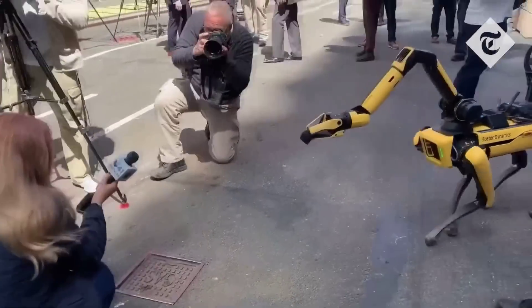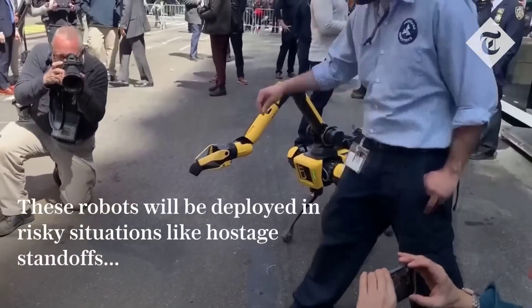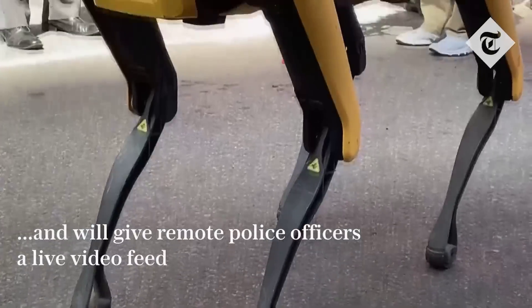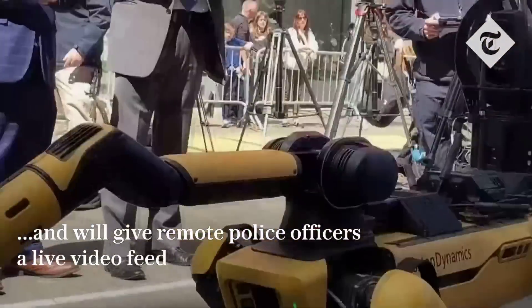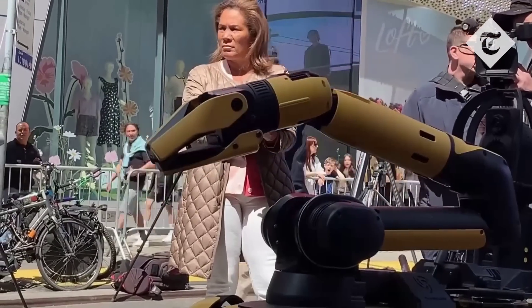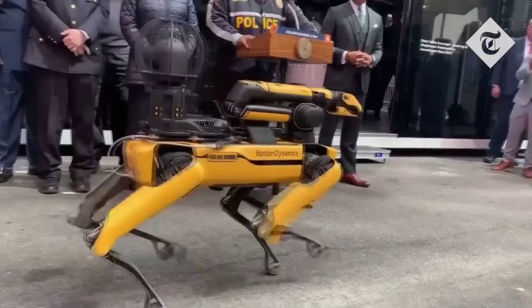Sticking with dystopian robot dogs, two years after being recalled due to complaints from the public, the Boston Dynamics Spot robot is back in action with the NYPD. Apparently this will be used in situations that are too dangerous for officers, providing a live feed of events, though I think we all feel where this is headed.